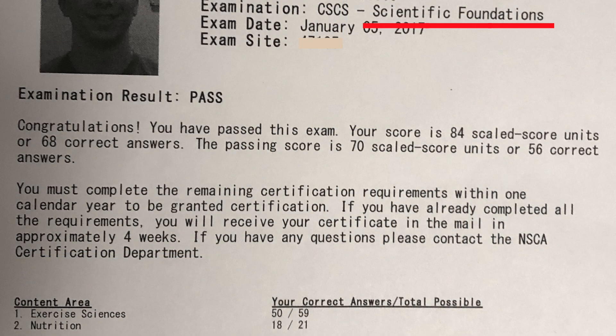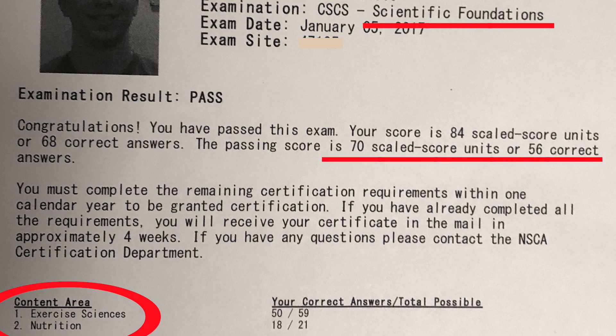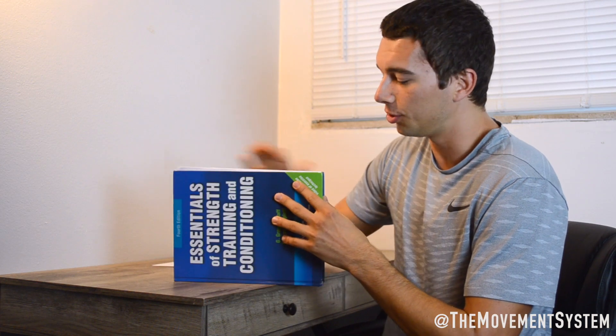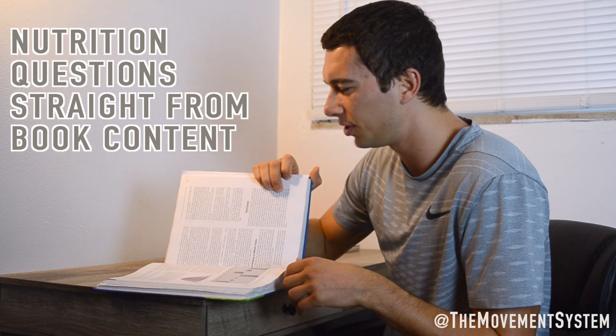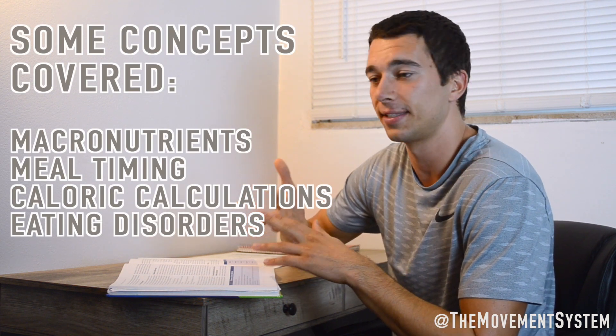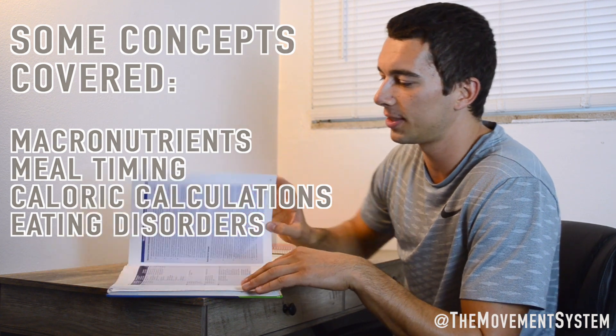We also have the scientific foundations portion, which is the exercise science part of the exam. It encompasses exercise science and nutrition, and it's more heavily weighted on exercise science — 59 questions exercise science, 21 questions nutrition. You need 56 out of 80 to pass. The exercise science portion covers muscle physiology, cardiac physiology, and more. The 20 nutrition questions come directly out of the nutrition portion of the book — about 150 pages. The NSCA doesn't want you to be a registered dietitian, but they want a foundational understanding of human nutrition: macronutrients, meal timing, caloric calculations based on lean body mass, and eating disorders you'd encounter as a strength and conditioning coach.